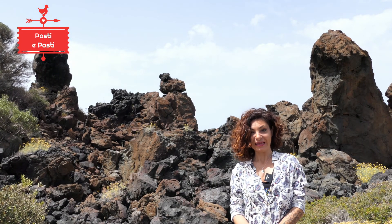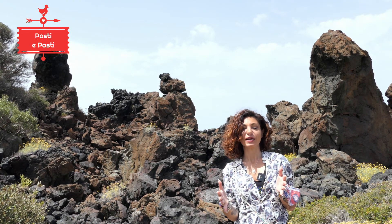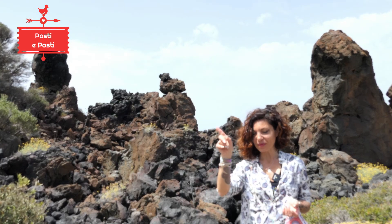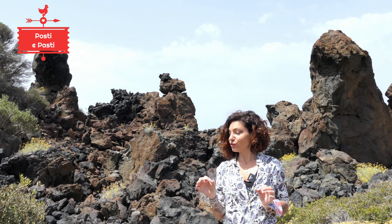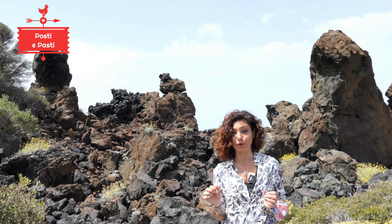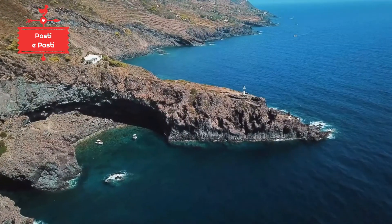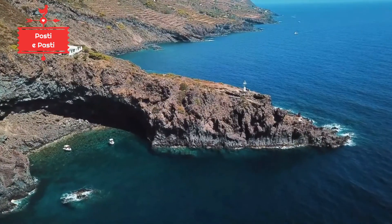Welcome to the island of Pantelleria. It is a volcanic island located at the center of Sicily, between Sicily and Africa. Being Sicilian, we think it is more close to Sicily. We are at 70 km from Tunisia and 100 km from Sicily, near Mazzara del Vallo. The island of Pantelleria is only the peak of a large volcanic island that developed between Sicily and Africa.